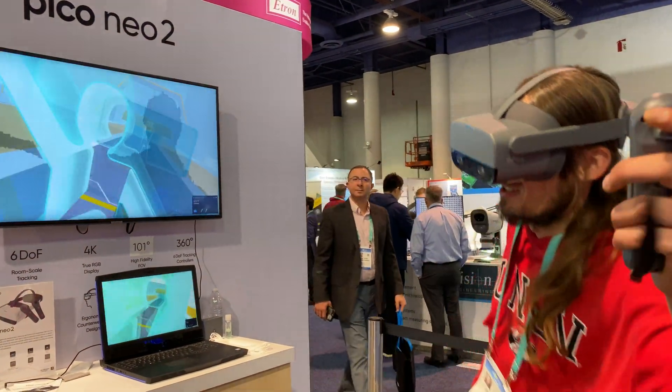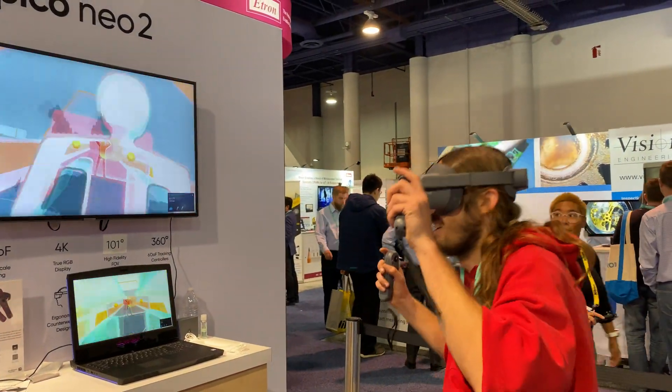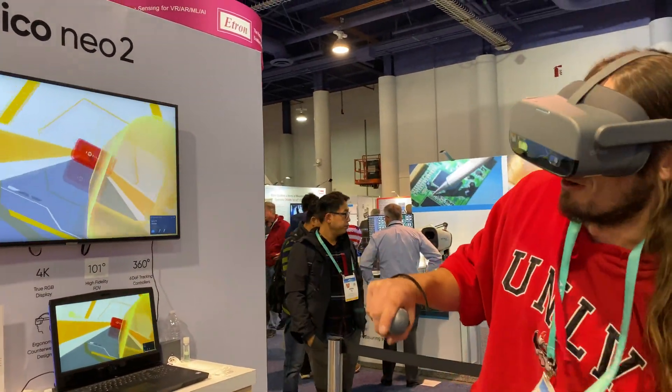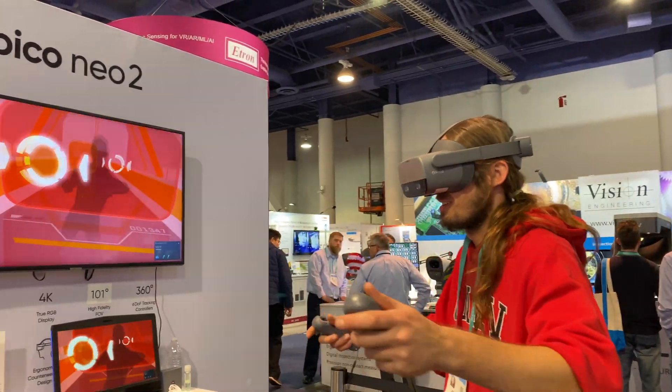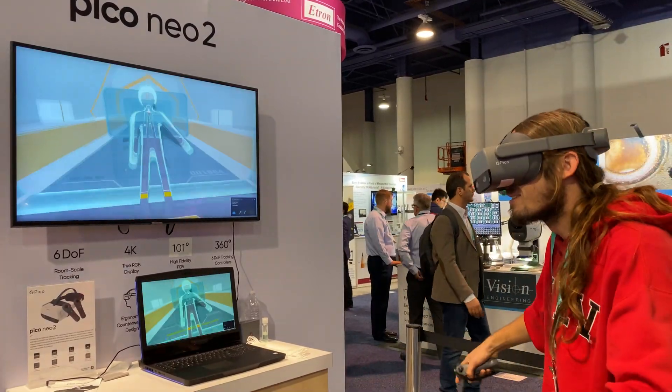This guy's using the new Pico Neo G2, which is a 4K display and 6DOF tracking, and he's actually using a standalone headset with controllers, but he's controlling a game running on the PC.